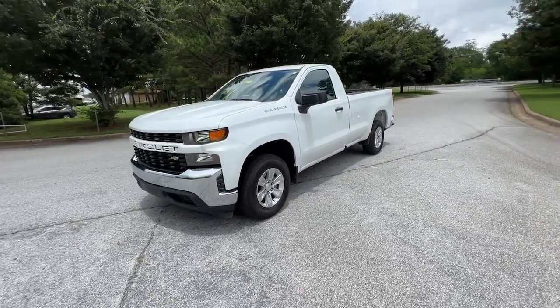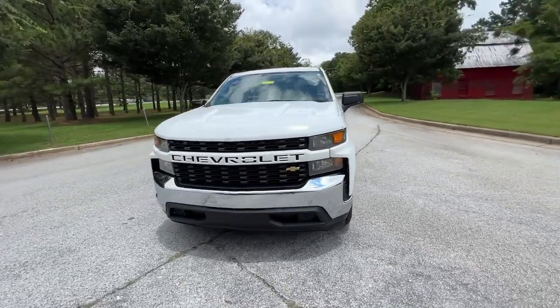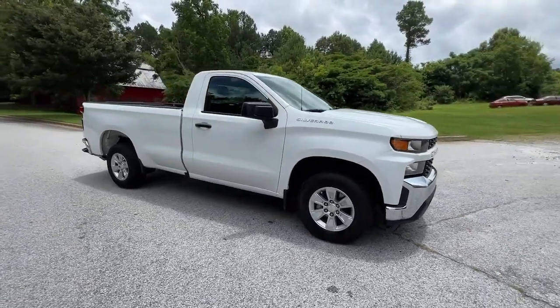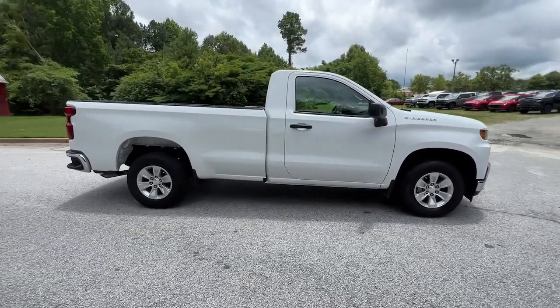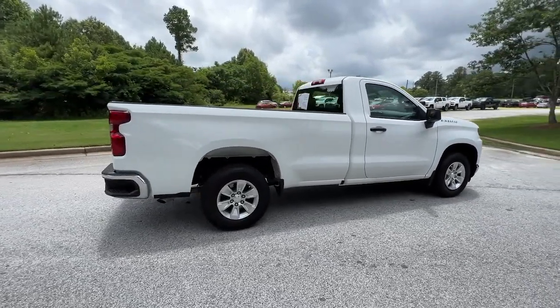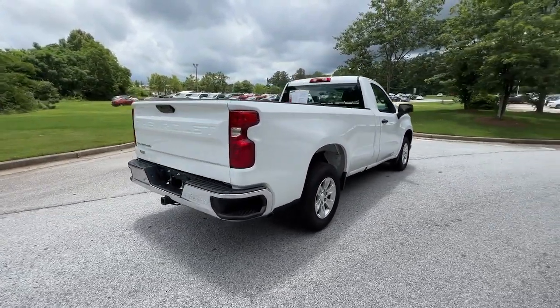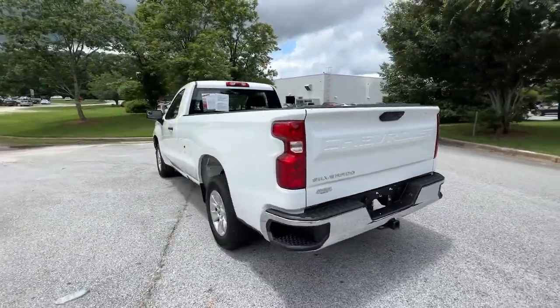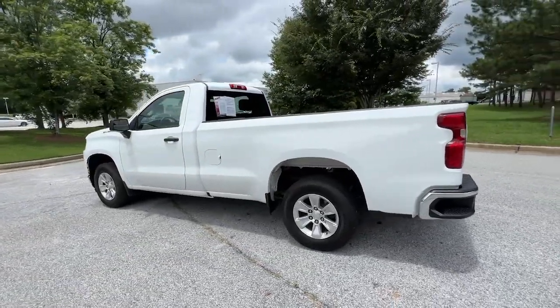Get a feel for the 2021 Chevrolet Silverado 1500. With less than 30,000 miles on the odometer, this vehicle stands out from the rest. The smooth-riding Silverado 1500 delivers rugged strength, a quiet and spacious cabin, agile handling, and technology that keeps you connected.